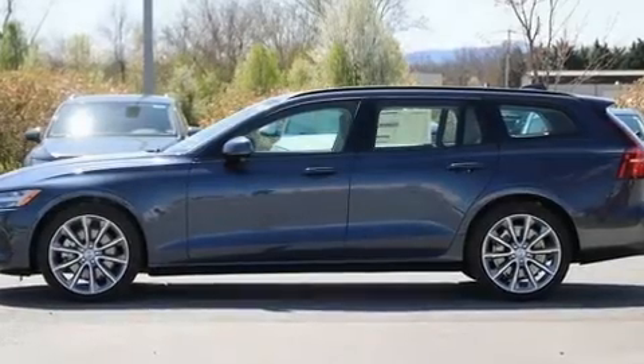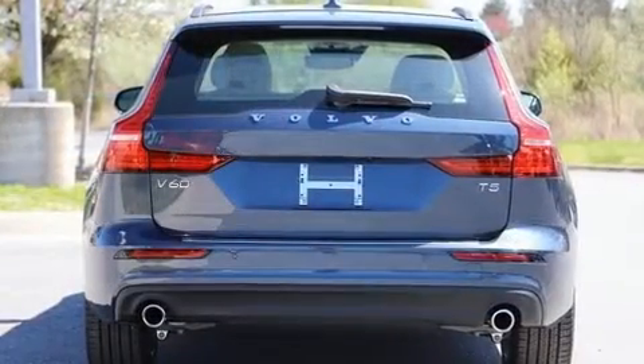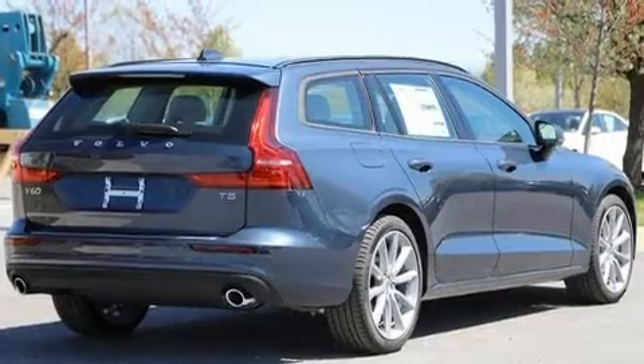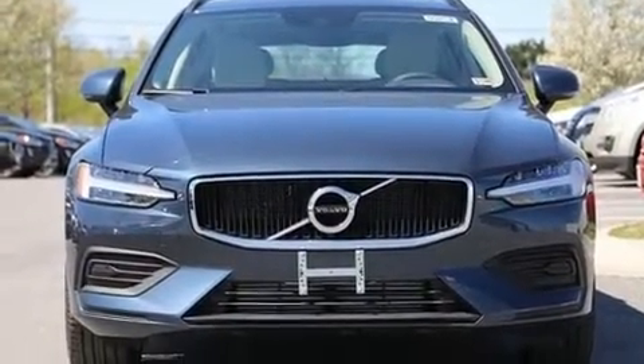You can expect a lot from the 2020 Volvo V60. This four-door, five-passenger wagon stands out among competitors in its class. It features an automatic transmission, front-wheel drive, and a two-liter four-cylinder engine. A turbocharger further enhances performance while also preserving fuel economy.